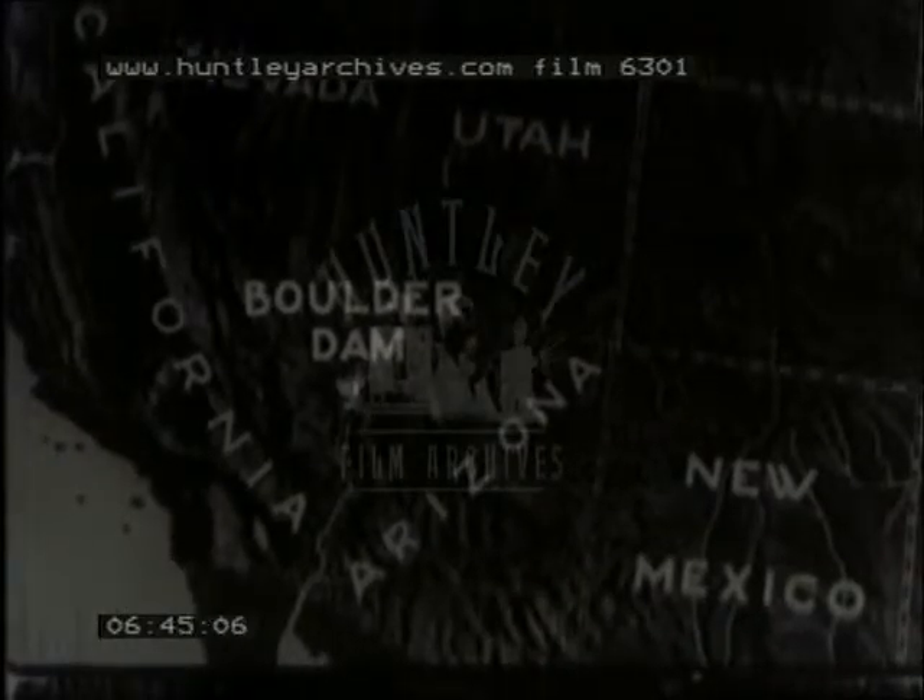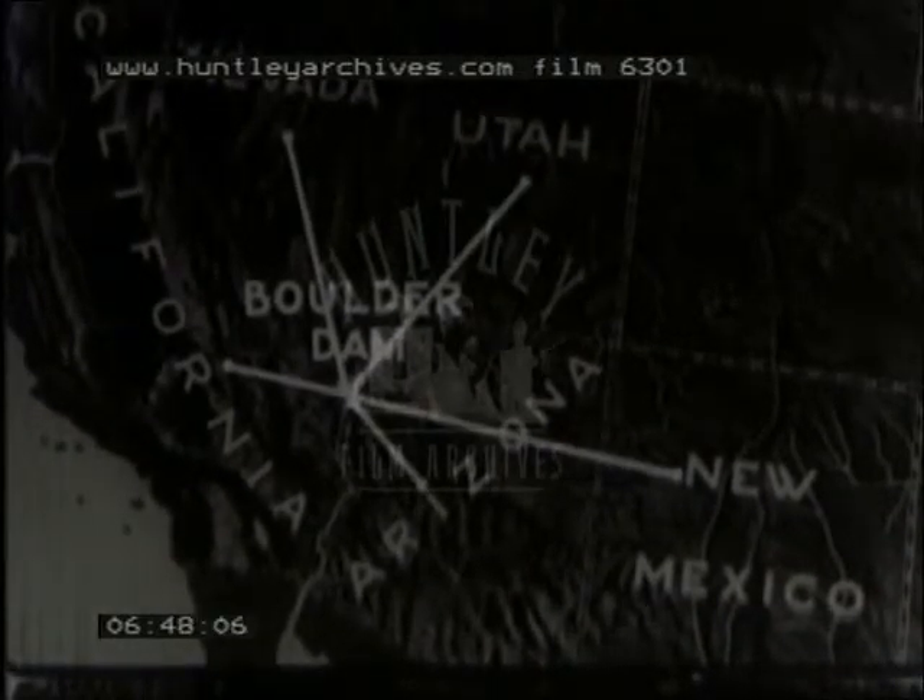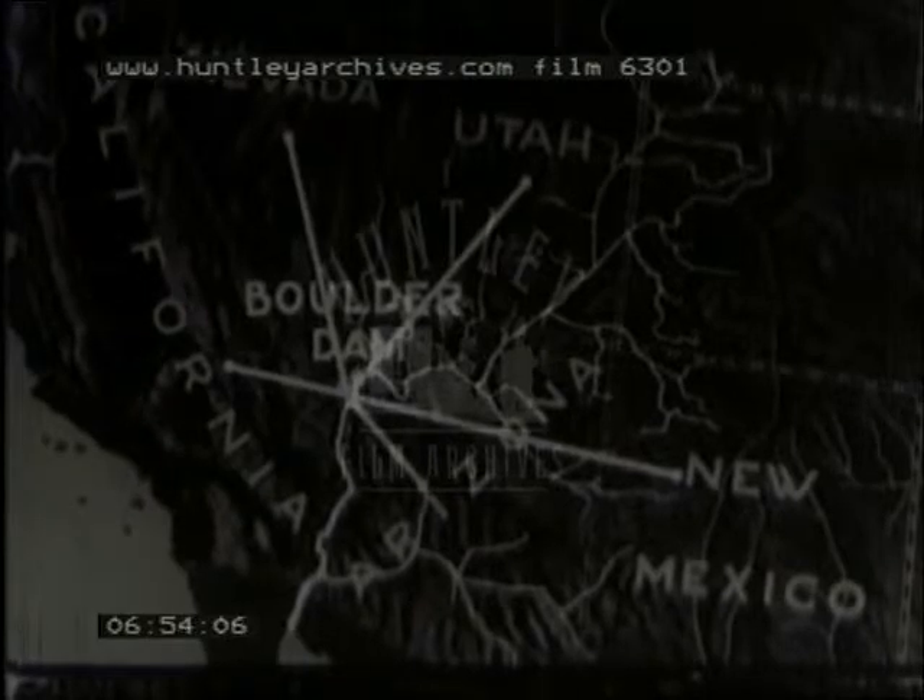Boulder Dam serves five states. It furnishes them with electric power, with water for irrigation and drinking purposes. It helps to control the water in the river and prevent floods.